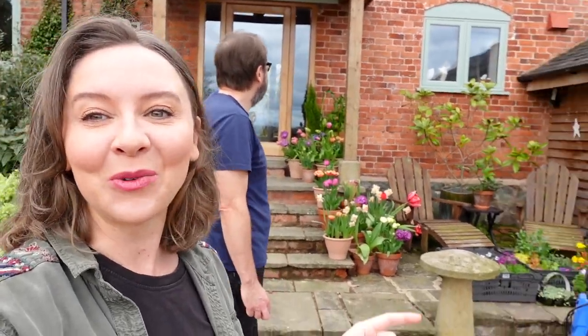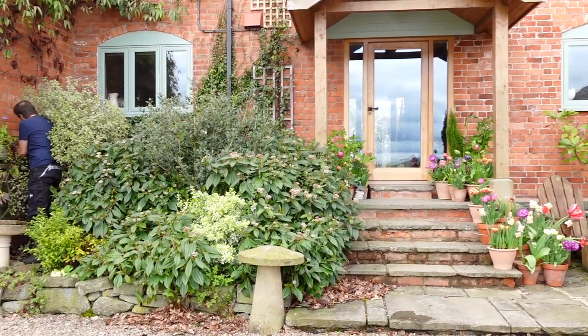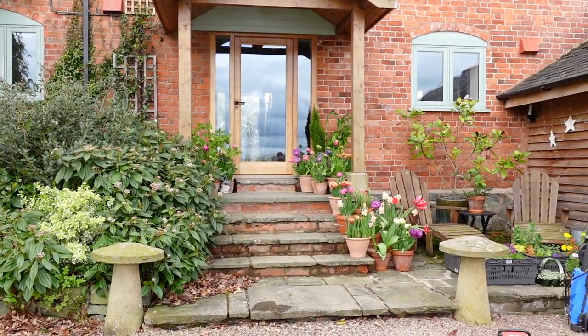You can actually just see there is Leopold - he's in the window. He knows that we're going to be jet washing, I think, because the jet washer is out. He's like, yeah okay, that's going to be noisy and messy, so I'm staying on this side of the glass, which is the right thing to do. So I need to jet wash this area and just really spruce it up.